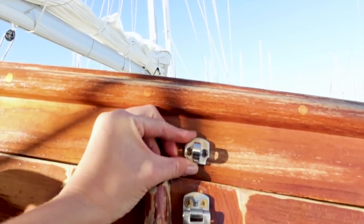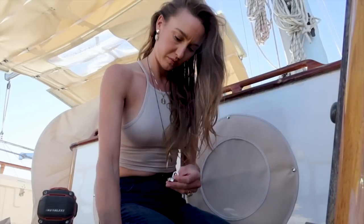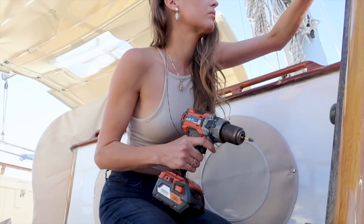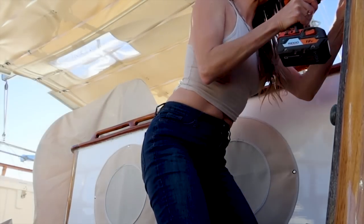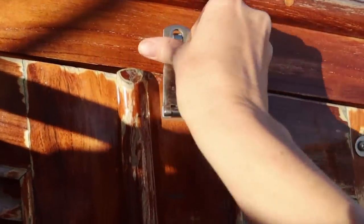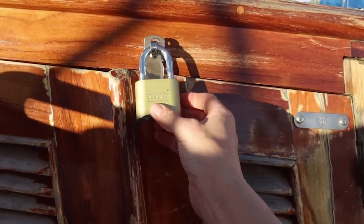That guy's going to go right about there. It's Fort Knox in here now.